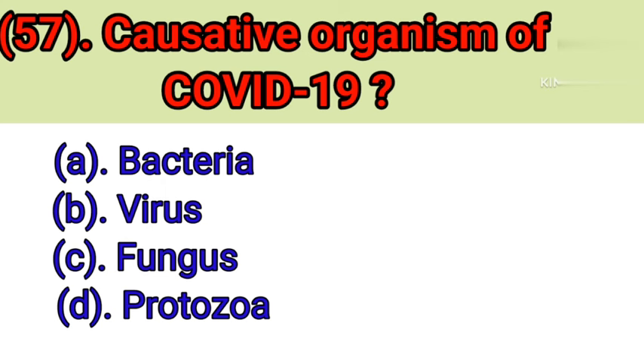Question number 57: Causative organism of COVID-19. Option A: Bacteria. Option B: Virus. Option C: Fungus. Option D: Protozoa. Correct answer is Option B — Virus.